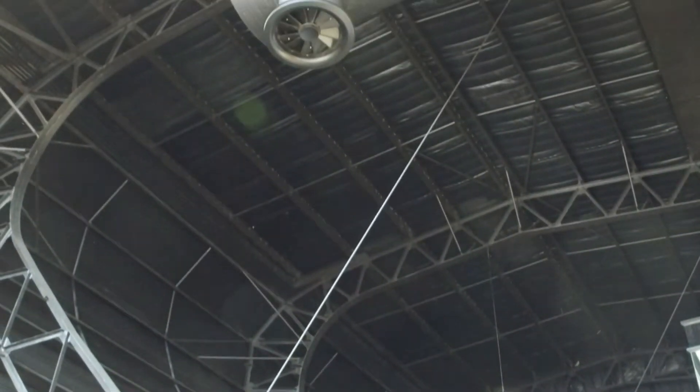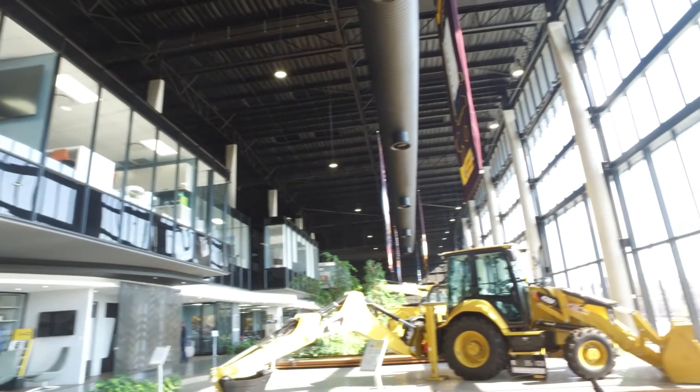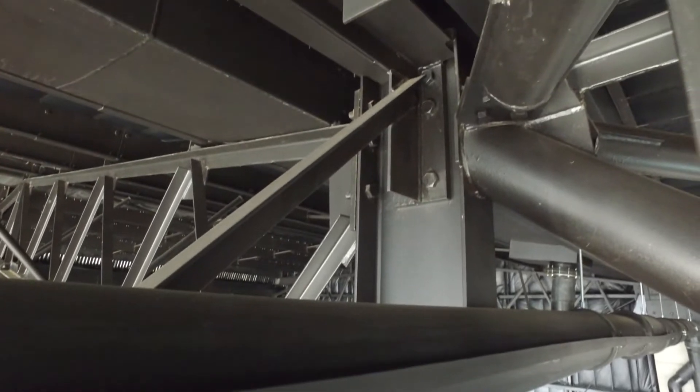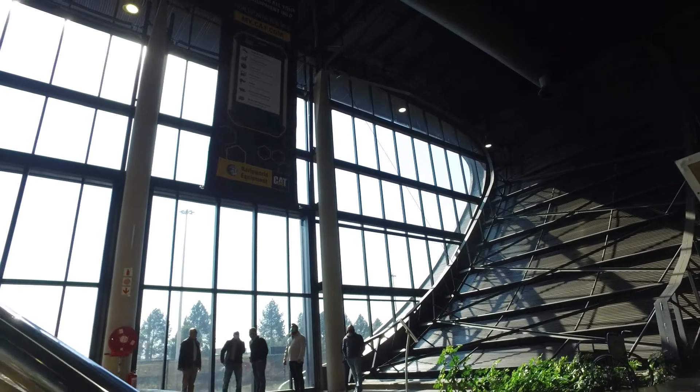The two ends of the building consist of curved structural steel and horizontal sheeting that both cantilever out 15m from the base and are 15m tall. This presented an engineering challenge to keep the deflections within allowable limits whilst also keeping the structural elements economical.